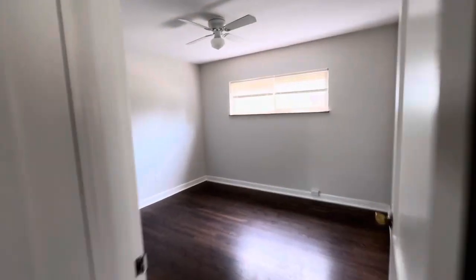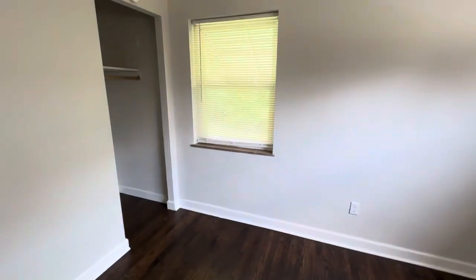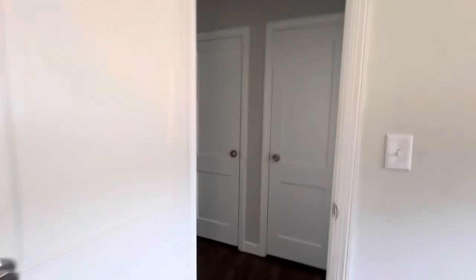We've got two bedrooms on the first floor. Here's our first — looks really nice. Bedroom two is a little bit smaller, still cute. It has a laundry chute so you can just dump your laundry down to the basement through there, which is nice.